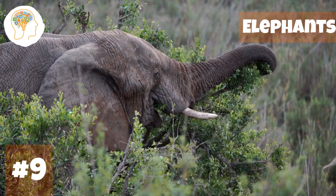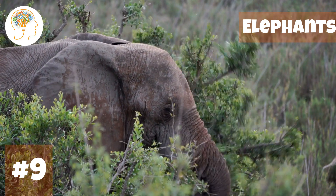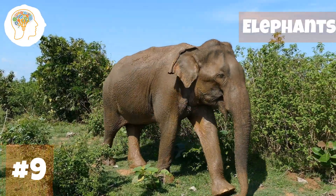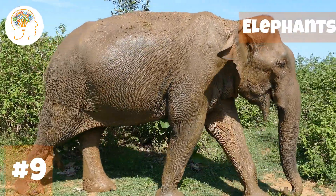Their trunks are made up of over 100,000 muscles — a super-powered appendage that's strong enough to lift heavy objects but delicate enough to pick up a single blade of grass. Elephants can also weigh up to 5,500 kilograms and are the largest land animals on earth.